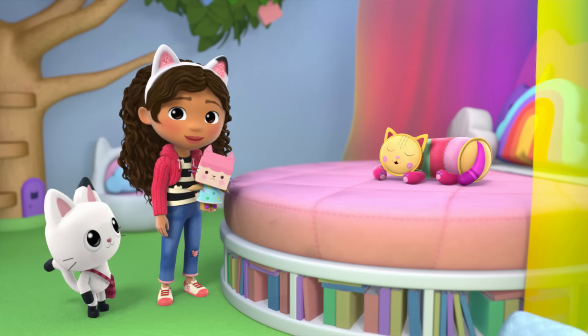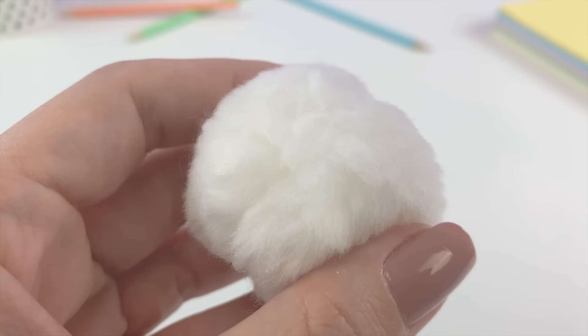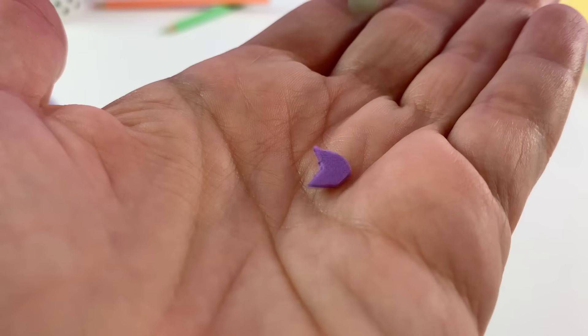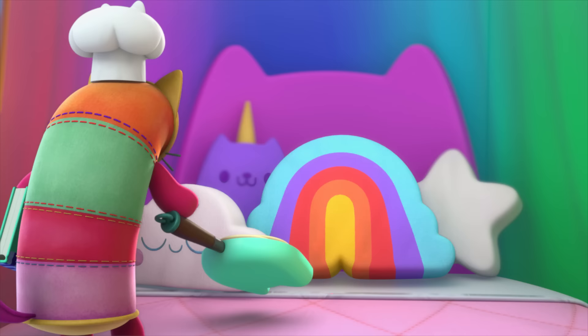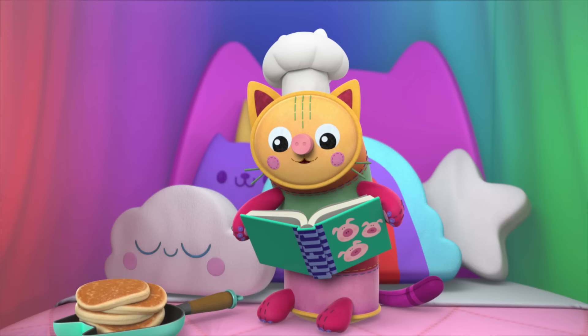If you gently wake her up, she might tell you a story in her story cloud. The story cloud is decorated with cat-tastic lights. Isn't it dreamy? When everyone coodles up with Pillow Cat on the bed, the rainbow canopy surrounds the bed as Gabby and her friends imagine and play act all kinds of stories.